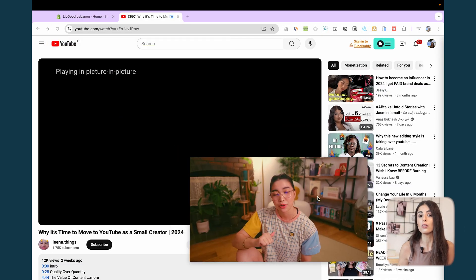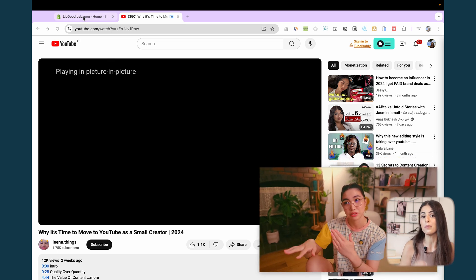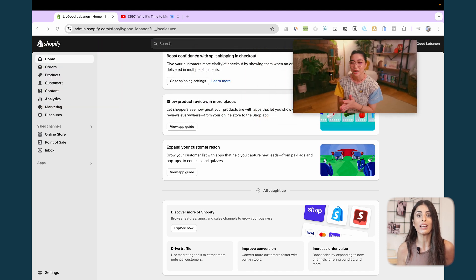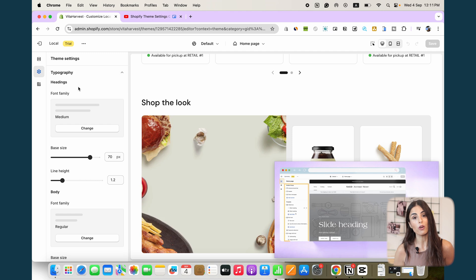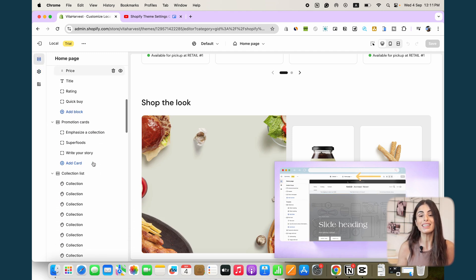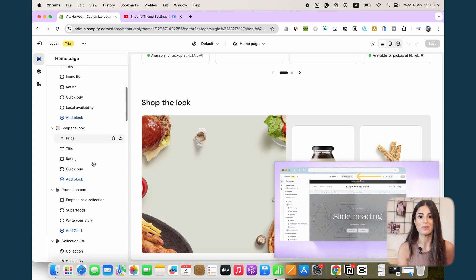Our next extension is actually my favorite and I use it daily. If you like to watch something while you're working online, Picture in Picture will allow you to watch anything in a floating window while you continue working and browsing your tabs. For example, you can be watching a Shopify tutorial on how to customize your theme settings while directly implementing everything to your store, or watch Netflix series while you work — this tool can be extremely helpful.